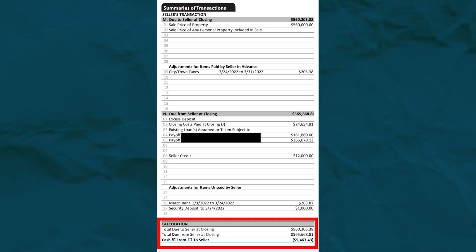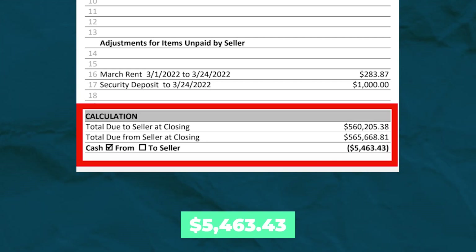It seems like everyone and their mother is making money in real estate investing right now. So can someone please explain to me why I just had to bring $5,463.43 to closing for my latest fix and flip project?